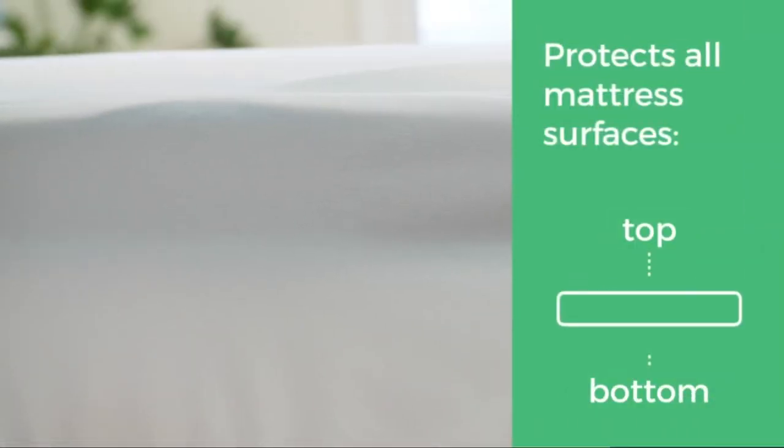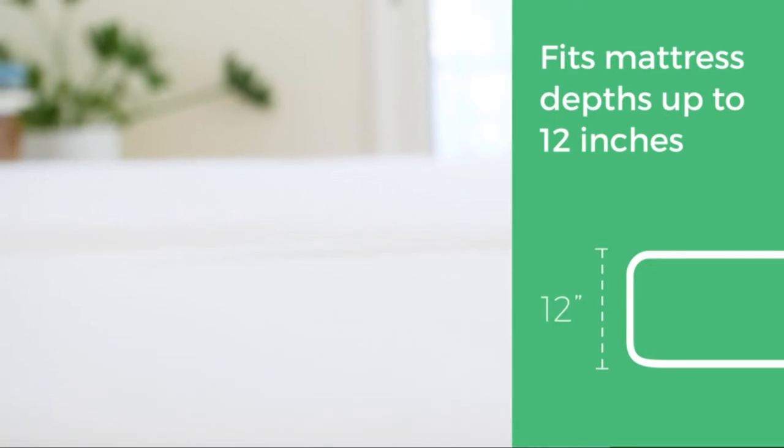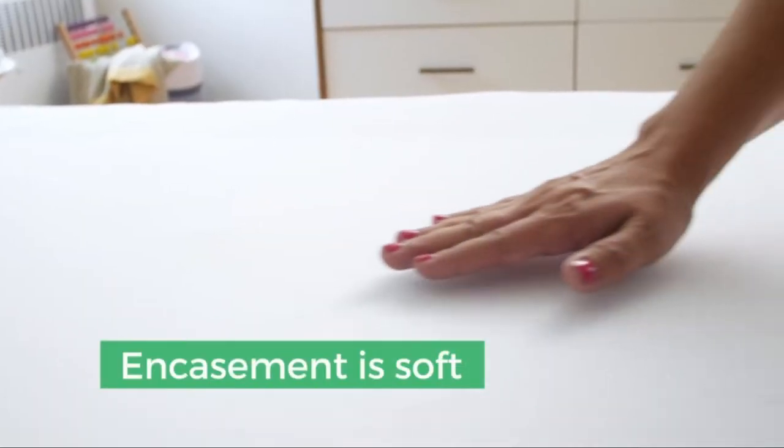The cover zips around mattresses up to 12 inches deep and can easily be tossed in the wash with the rest of your bedding. For extra peace of mind, the Linenspa Bed Bug Protector comes with a 10-year manufacturer warranty.